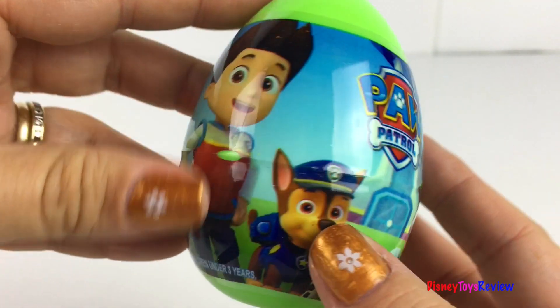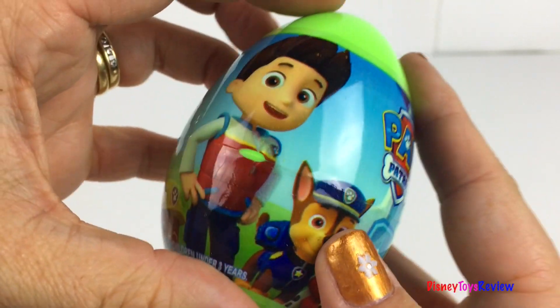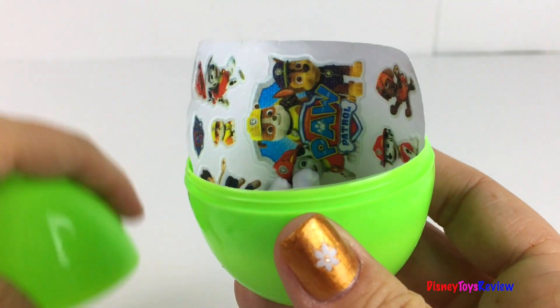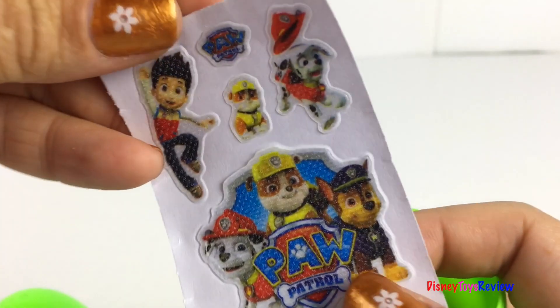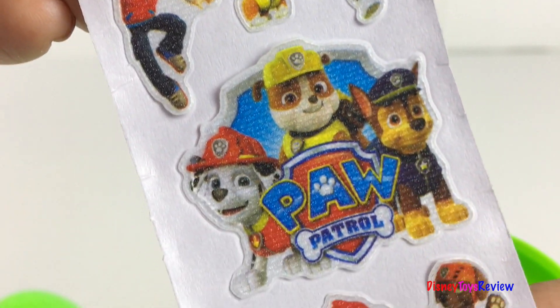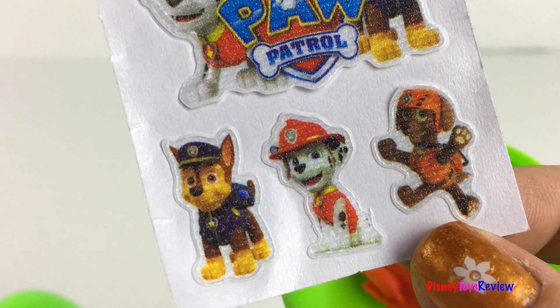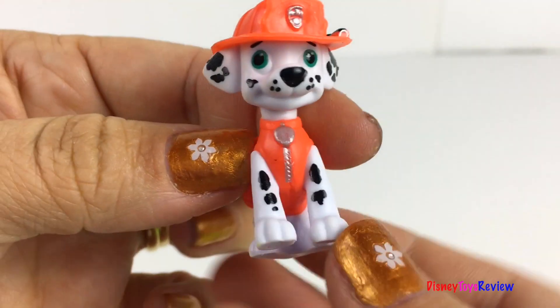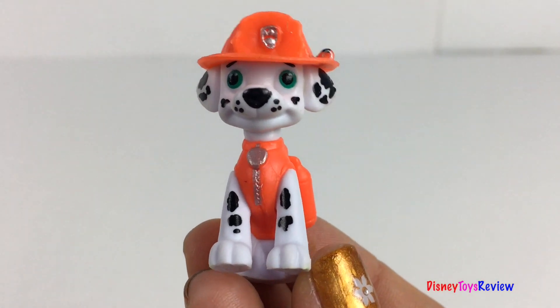We also have a surprise egg from Paw Patrol. There are some fun stickers. Look, it's Ryder and Marshall and Rubble, Zuma, Marshall, and Chase. And we got a cute little Marshall.